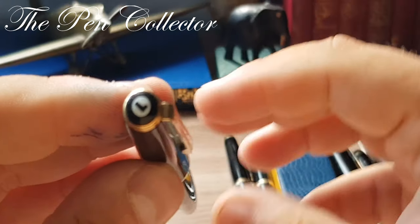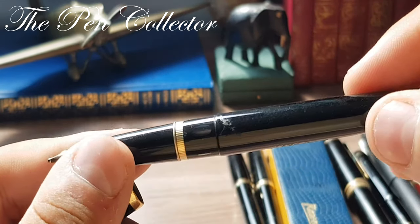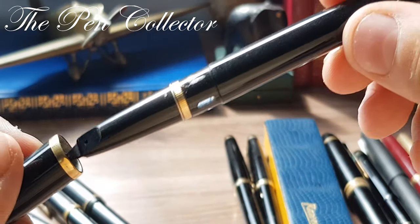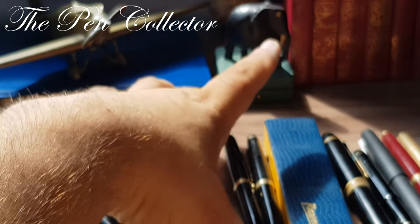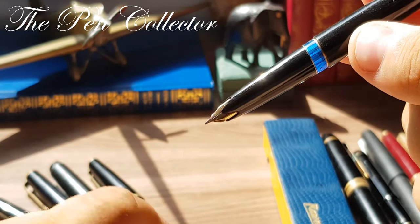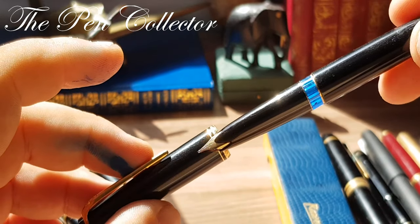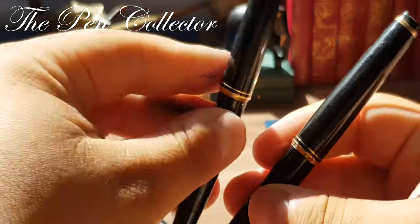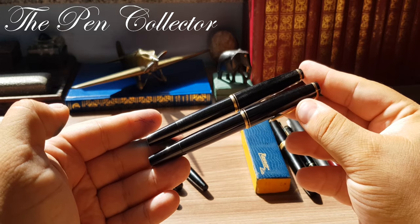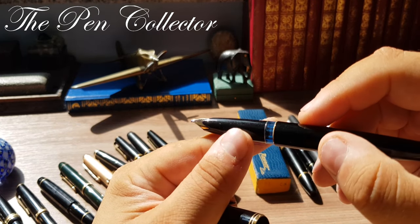Now entering the 1960s with this beautiful Lamy, which has a semi-hooded nib, an interesting oval-shaped ink window, and a piston mechanism. In the same period, Montblanc also adopted pressure-fitted caps and semi-hooded nibs, with the ink window and piston filling mechanism present. This is a beautiful model 22, and almost identical but slightly bigger is the Montblanc 24, which is nearly identical to the 22.